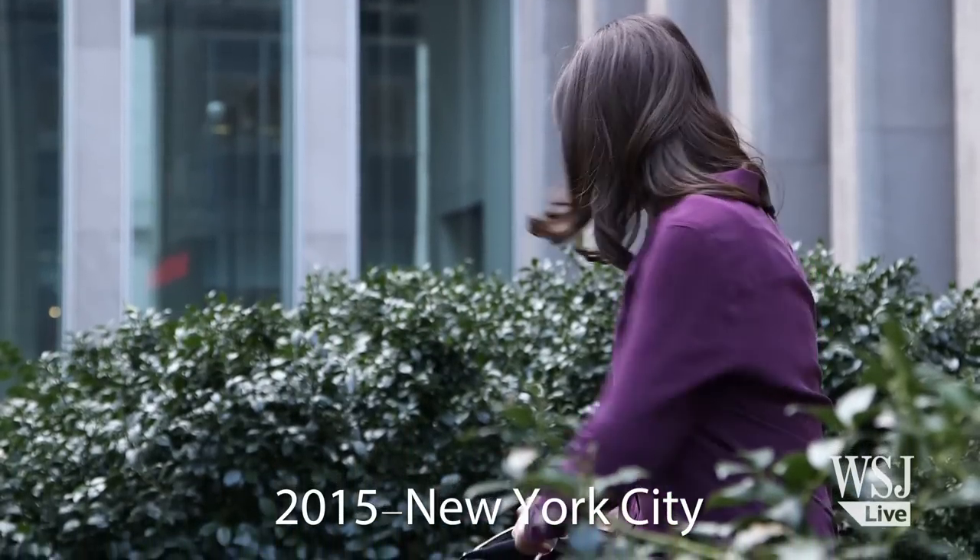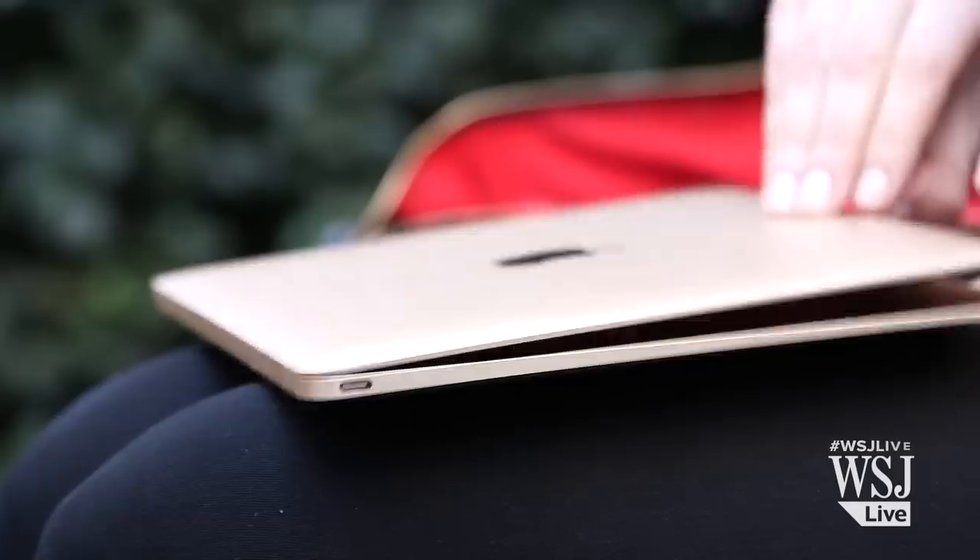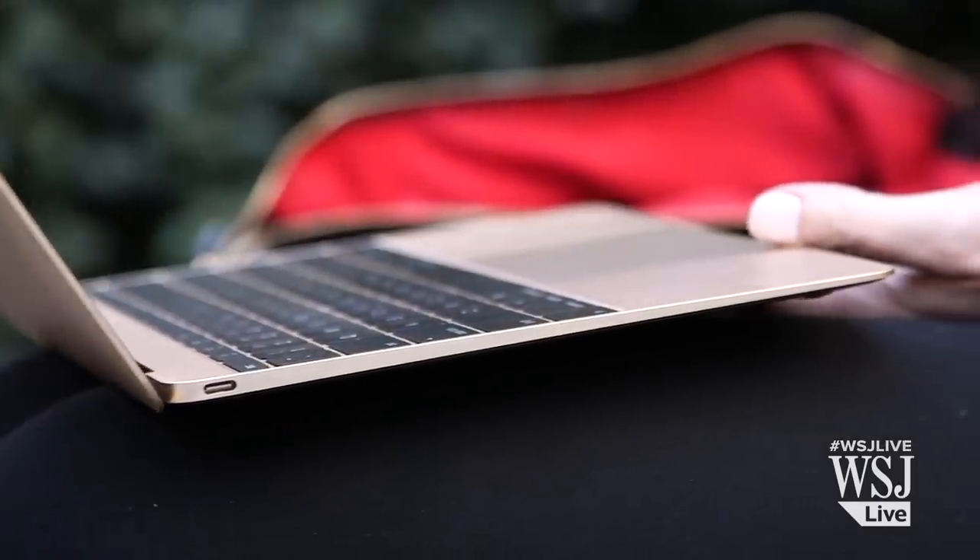You won't find it in Apple's claims or marketing videos, but its new MacBook is a time machine. By looking directly at it, it teleports you into the future of the laptop.